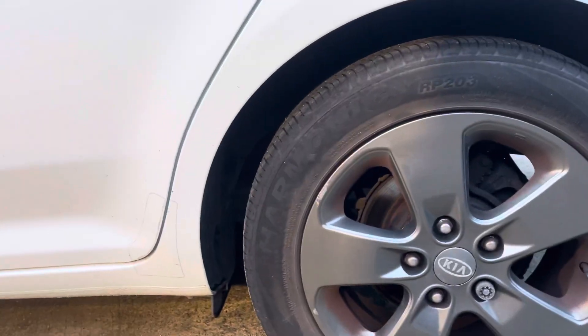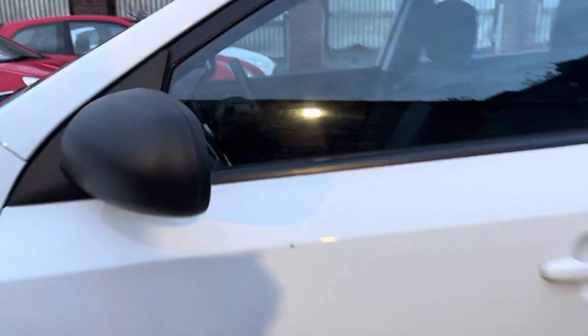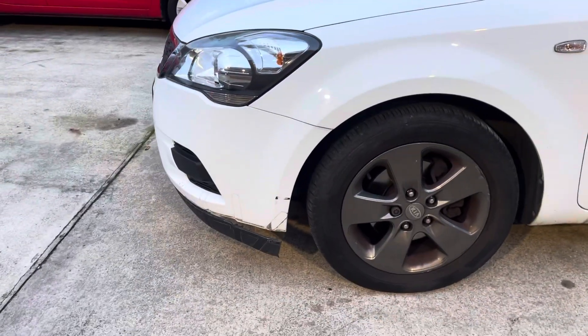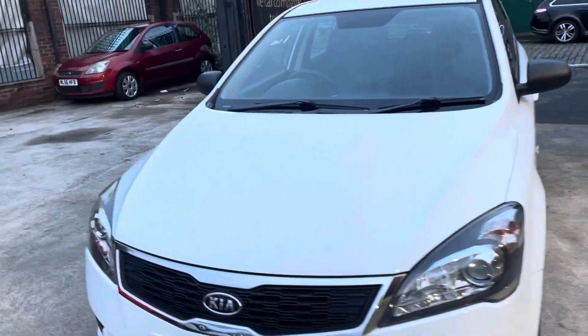Alloys are in nice condition, little nick there. All the tyres are in really nice condition as well — they've all been replaced recently, you can tell. One little stone chip that needs touching up. Front wing is in lovely condition. That's the trim I'm just on about, so that'll have to be just placed back in — they've just gone over a pothole there, so that'll be all tidied up.